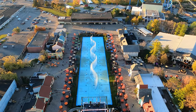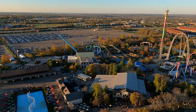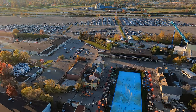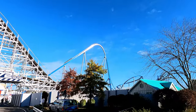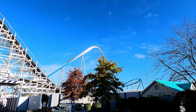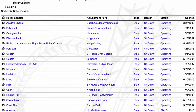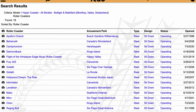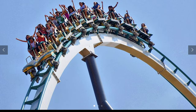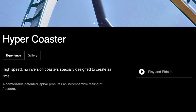Welcome back — we weren't going to leave you hanging. There needs to be a winner. For this entire video many of you have probably been saying: but Orion isn't a hyper, it's a giga. But is it? According to Bolliger and Mabillard, both Diamondback and Orion are hypercoaster models — it says so right on their website. However, this doesn't help solve our tie.